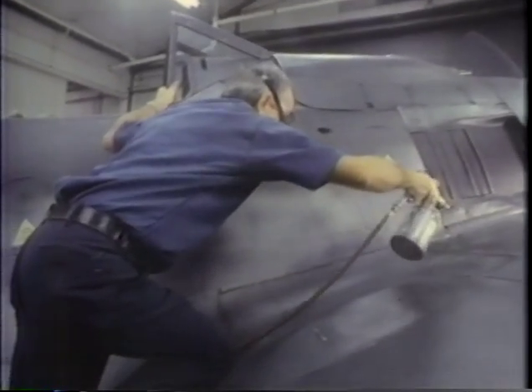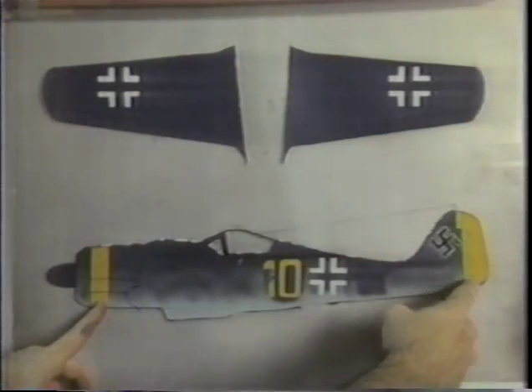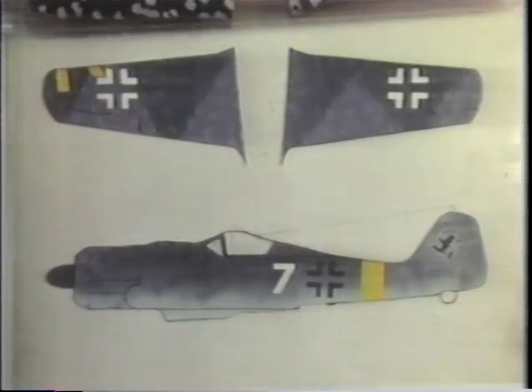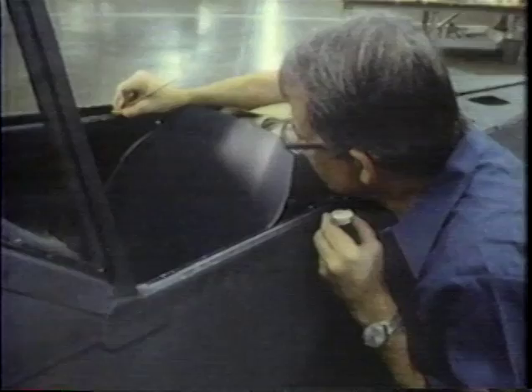The desire for accuracy goes all the way to the paint job. Careful study determines the colors and markings most significant for each aircraft. Even hand-painted instructions are carefully reproduced.